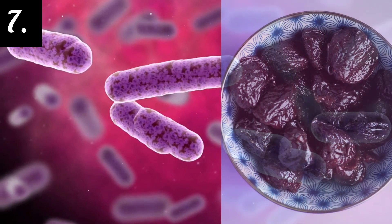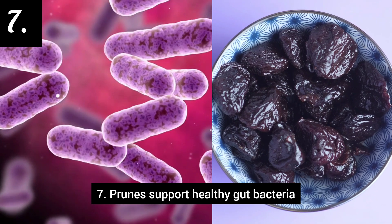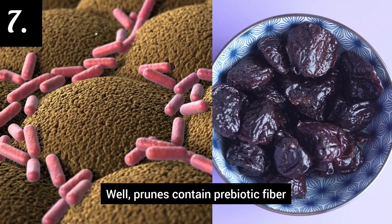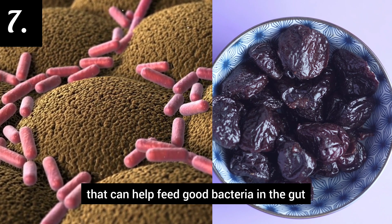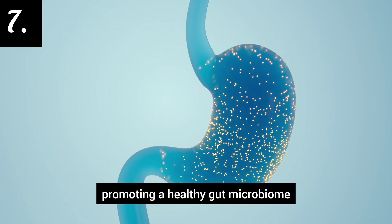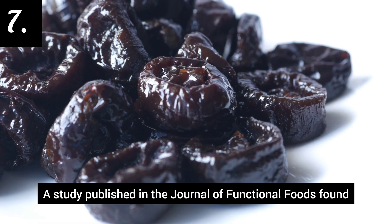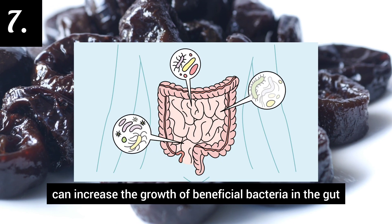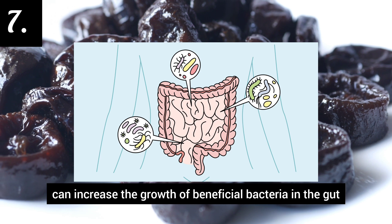Number 7: Prunes support healthy gut bacteria. Prunes contain prebiotic fiber that can help feed good bacteria in the gut, promoting a healthy gut microbiome. A study published in the Journal of Functional Foods found that prune consumption can increase the growth of beneficial bacteria in the gut.